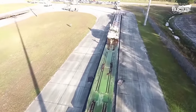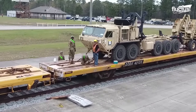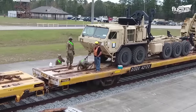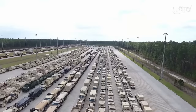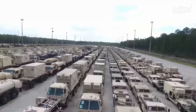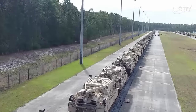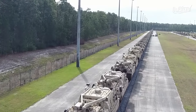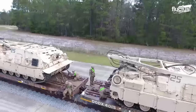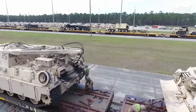Prior to each transportation event, the Army conducts a pre-planning exercise to verify that all the railroad equipment is in the correct order. To accommodate oversized tanks and other armored vehicles, a specially designed DODX flat car is used by the U.S. Army.